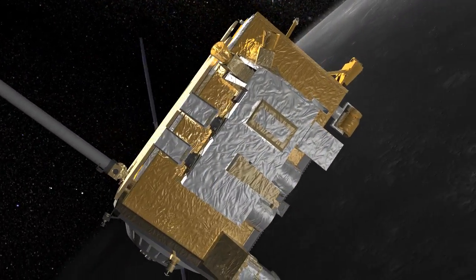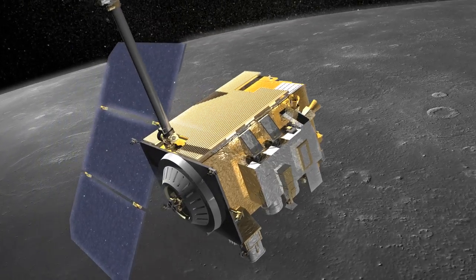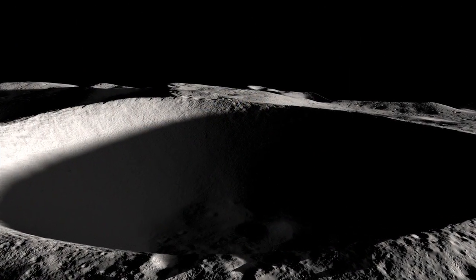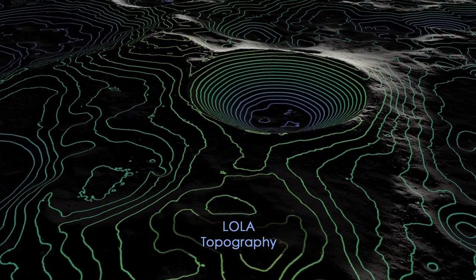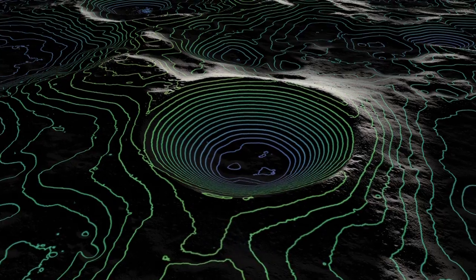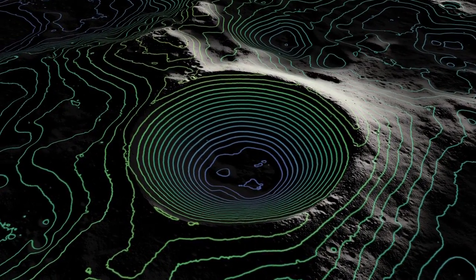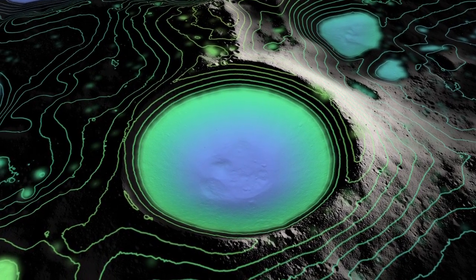Thanks to new data from NASA's Lunar Reconnaissance Orbiter, we can now see into these dark craters in incredible detail. Seeing the shape of the crater is important, and LRO has used its LOLA instrument to make the best-yet topographical maps of these craters by reflecting lasers off the lunar surface. This has allowed us to see the shapes of the crater's interiors from any angle, and by making 3D models, we can light up the crater floors as if we had a giant flashlight.